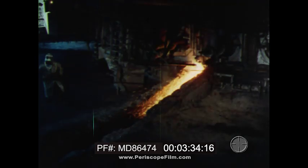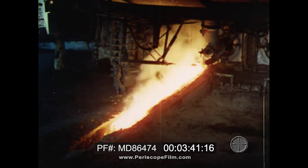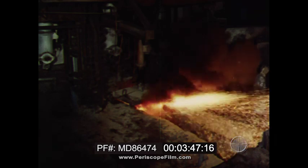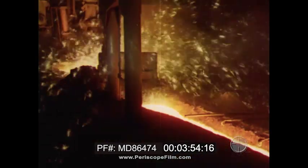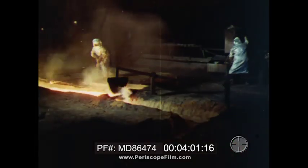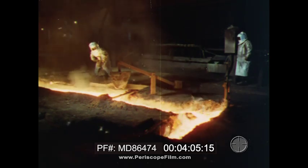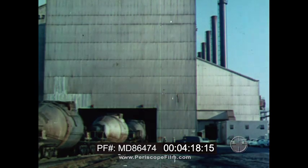Every few hours the slag is drawn off through the slag notch. Several times a day the molten iron is cast from a separate opening — 400 tons of white-hot iron at a time for this furnace. The gushing stream of iron runs into an insulated transfer car where it is kept molten. Transfer cars move the molten iron from the blast furnace to the steelmaking furnaces where the iron is changed into steel.